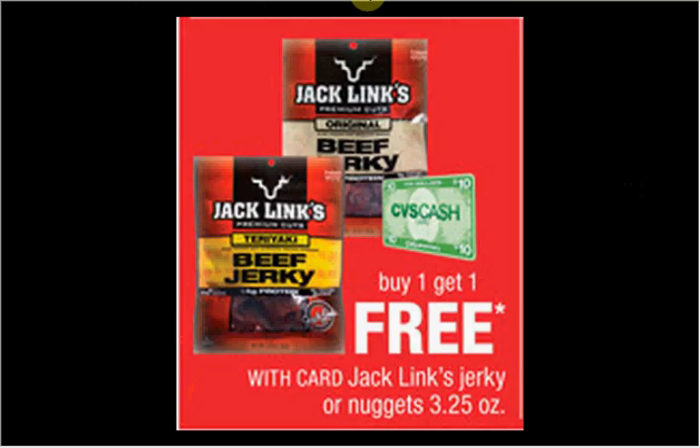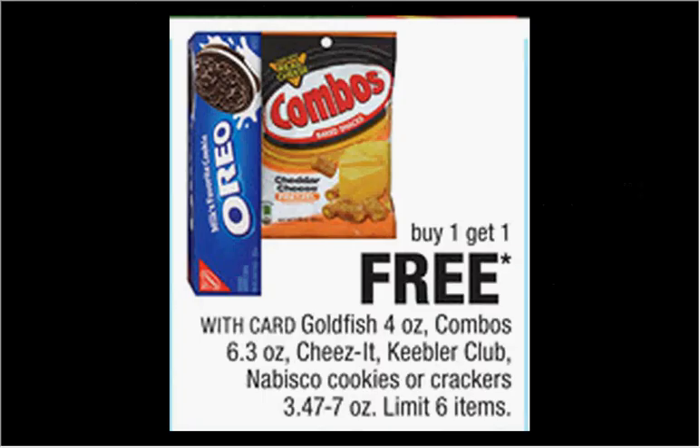The 3.25-ounce size of the Jack Link's Jerky is on sale, buy one get one free. This would also count towards the cash card, but you're limited to one cash card per week. The Combos are on sale, buy one get one free. There's a $1.50 off two coupon for the Combos at coupons.com — that would make each bag 25 cents.